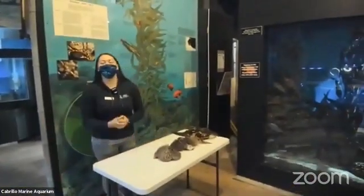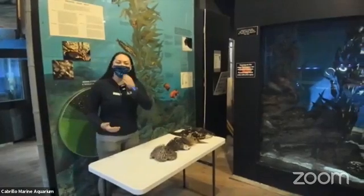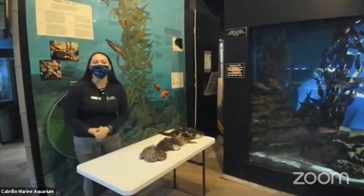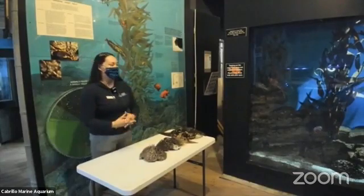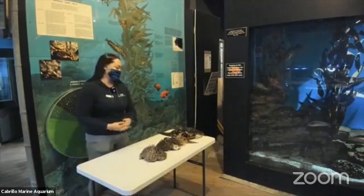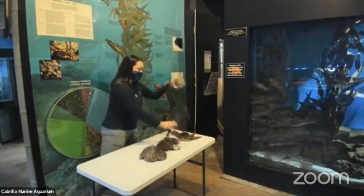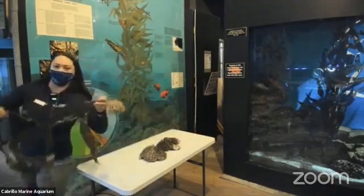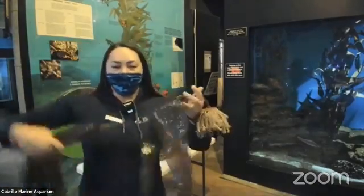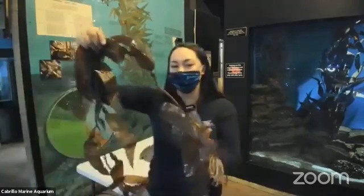The kelp forest is made up of a specific species of seaweed called giant kelp, and you can kind of see a picture of that behind me. Giant kelp can be found along the coast of California and it particularly likes really cold, nutrient-rich water. I'm going to show you guys a model of kelp that we have right here and show you the different parts of kelp. It's actually quite similar to plants on land, however there are some big differences.